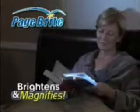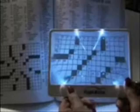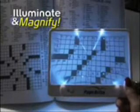PageBright is the page-sized device that brightens and magnifies everything in sight. PageBright's four high-powered LED lights brighten the entire page, while the optical-grade lens magnifies a wide area, making words and images up to three times bigger, instantly relieving eye strain. Lay PageBright over newspapers and scrapbooks for on-the-spot illumination and magnification.